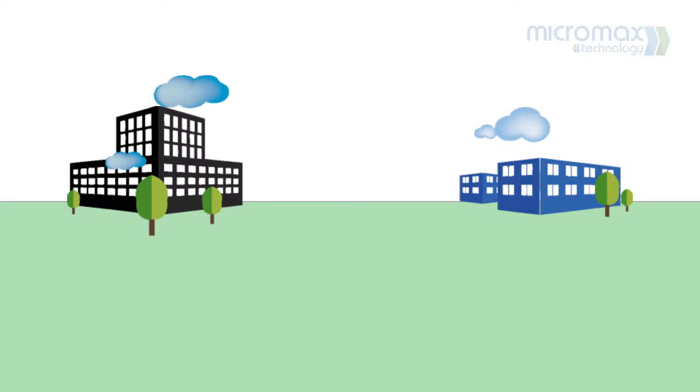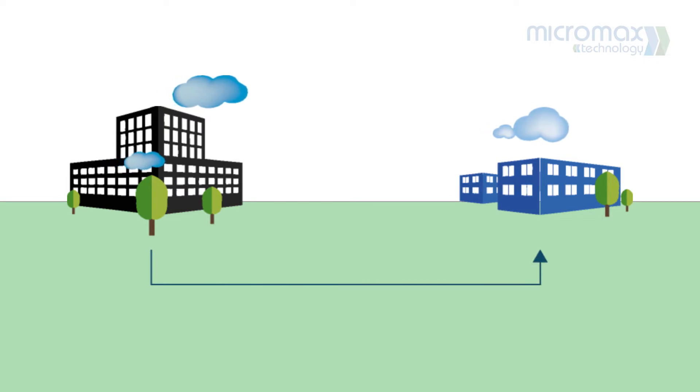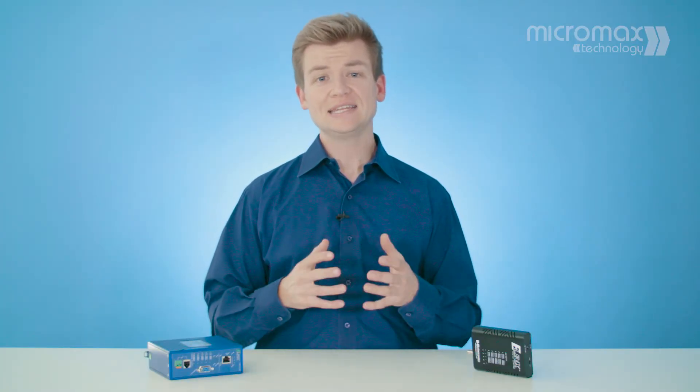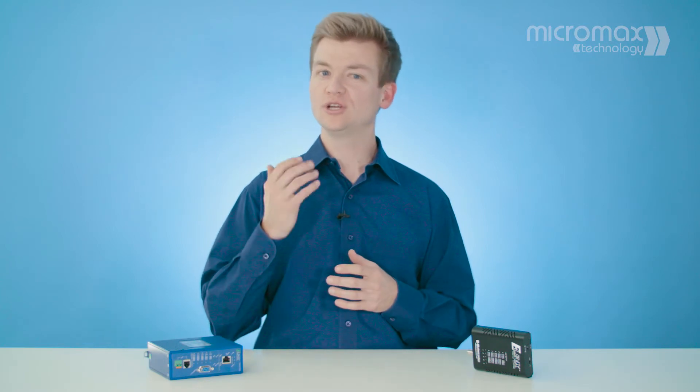Traditionally, if you needed a new data point or wanted to connect two buildings together, cables would have to be installed or run underground, potentially costing thousands of dollars. The Ethernet Extender provides you with an alternative that is quick, simple and cost-effective.